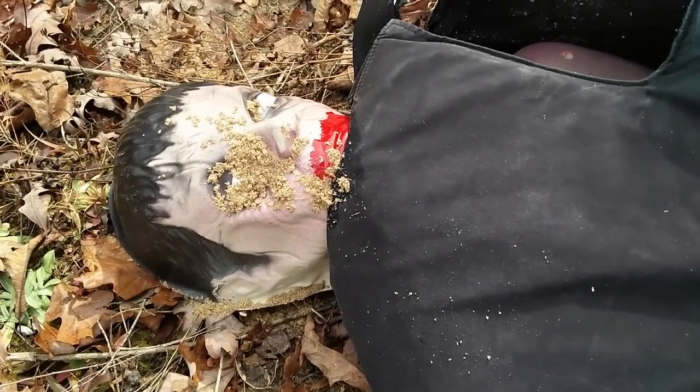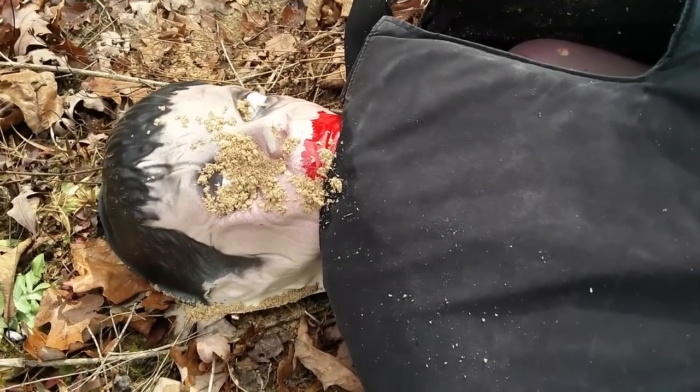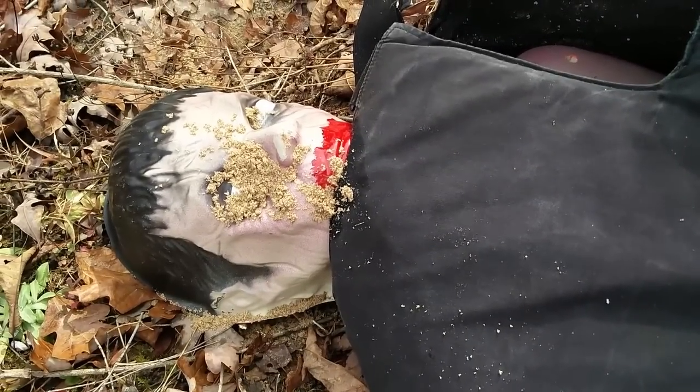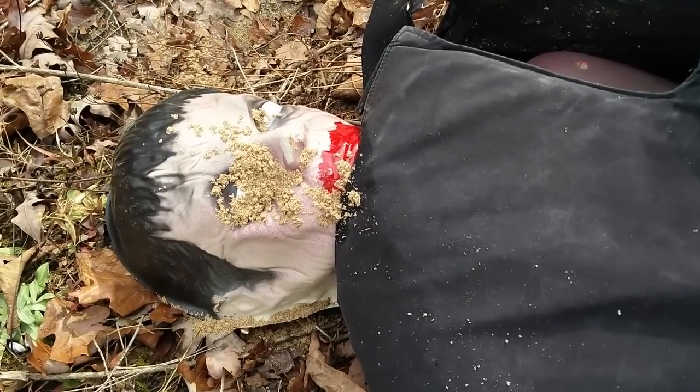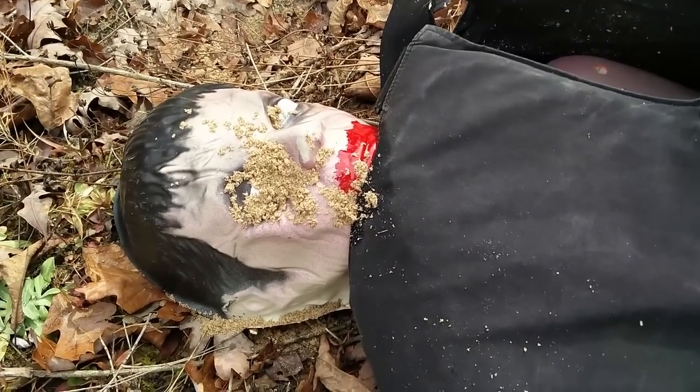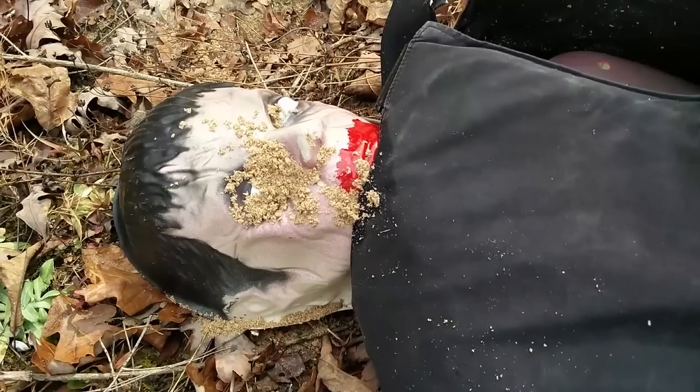You can get a 7.62x25 Tokarev for around $200. The Polish ones are a bit more expensive - around $400 now. But a Romanian, like what I was shooting, you can get that for around $200. J&G Sales has them. I have them on my website, themossandcrate.com, all the time.